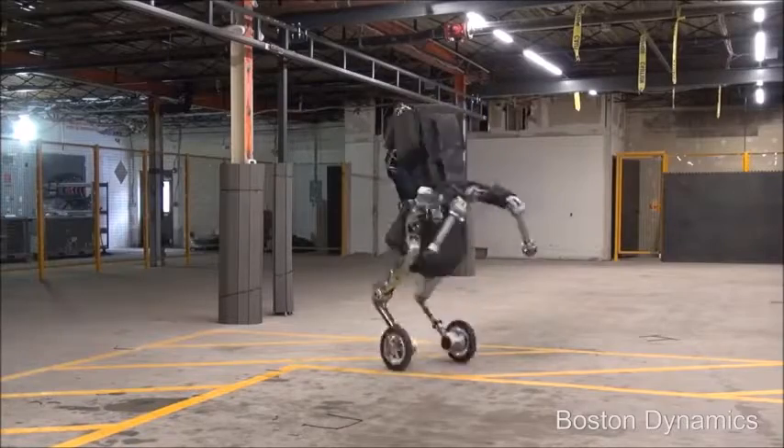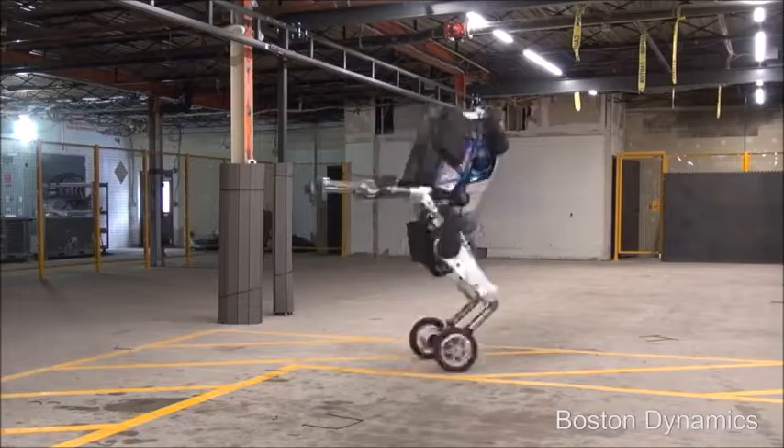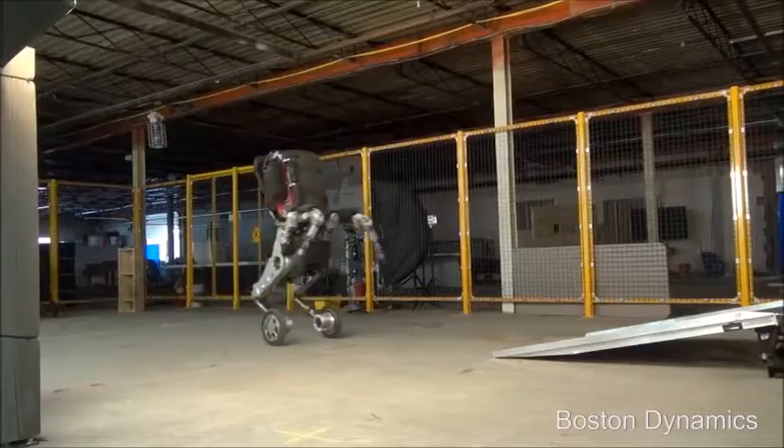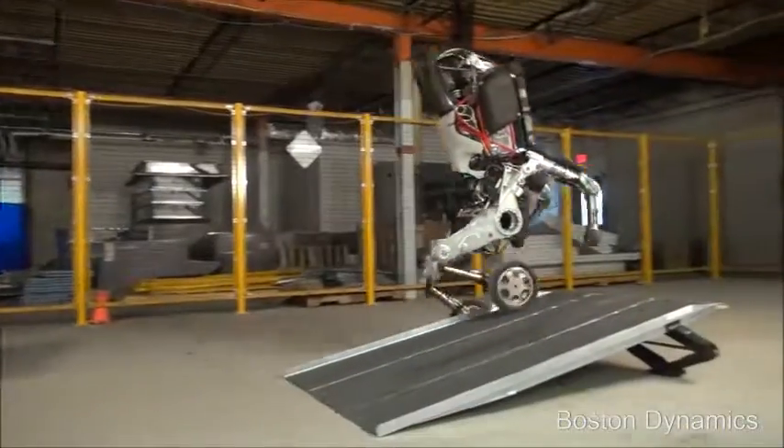As you continue to watch, you'll see Handel spinning in circles evenly and steadily at about 9 miles per hour. Also, here's a visual of Handel handling uneven ground.